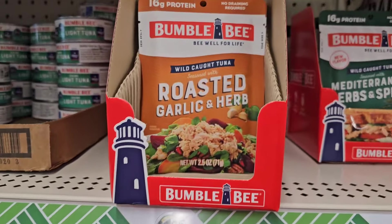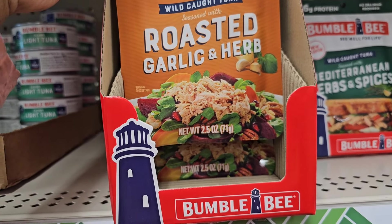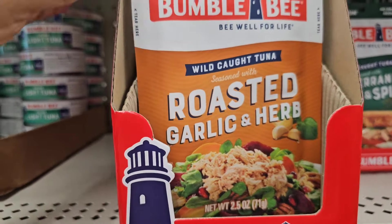So here I also see the roasted garlic as well — 16 grams of protein, no draining required, seasoned with roasted garlic and herb. So they got a great variety here.